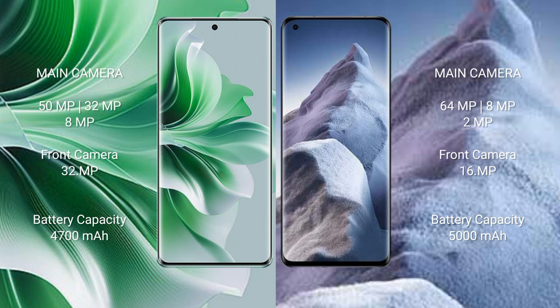Oppo Reno 11 Pro has a 4700mAh battery with 80W fast charging support. Xiaomi Poco A5 has a 5000mAh battery with 67W fast charging support.